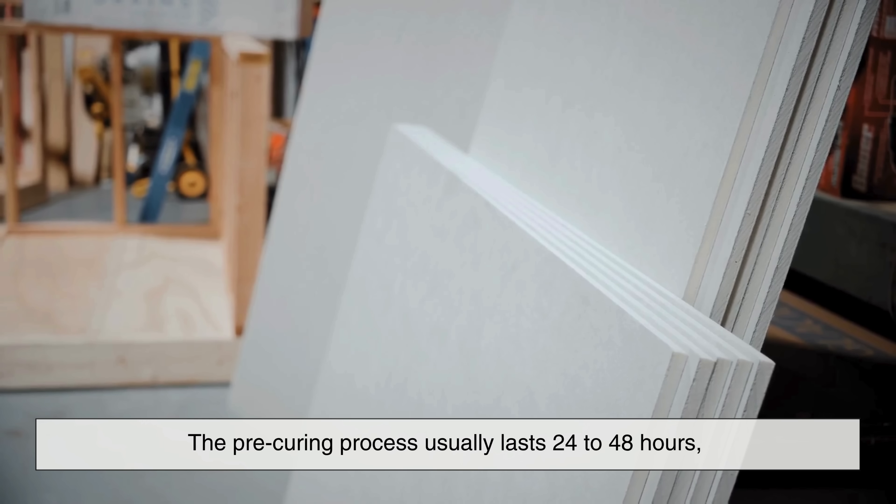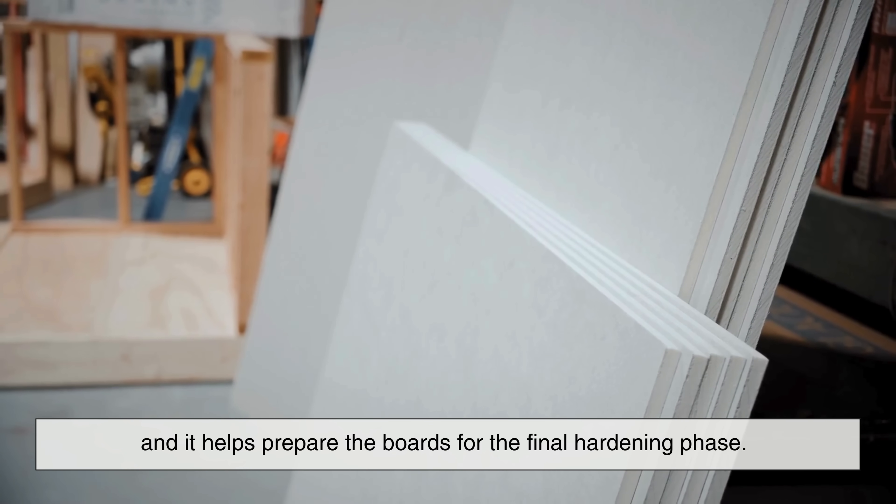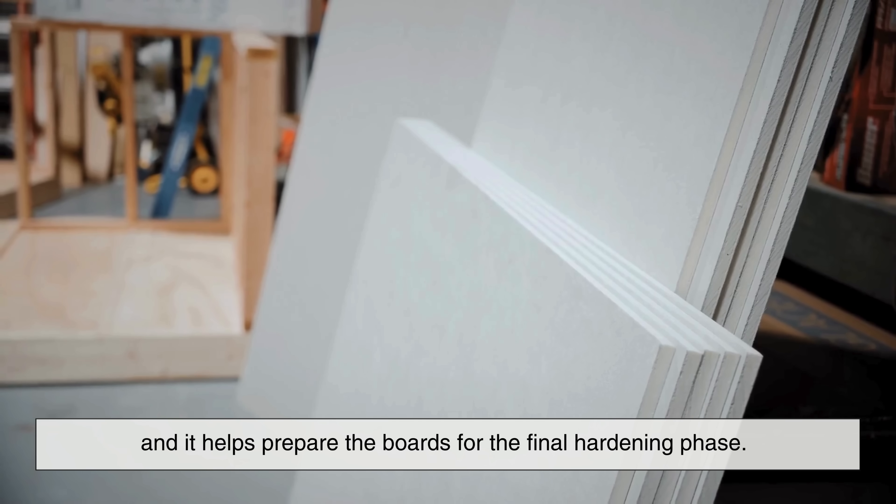At this point, the boards are still somewhat soft, but they've started to take shape. The pre-curing process usually lasts 24 to 48 hours, and it helps prepare the boards for the final hardening phase. It's a bit like letting the dough rest before baking — it ensures a better final result.